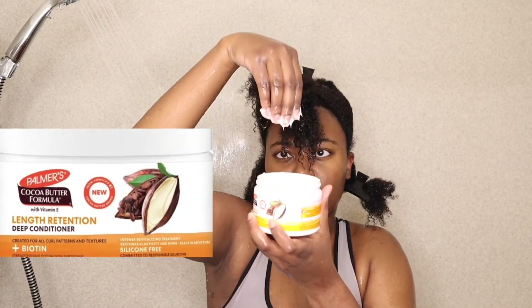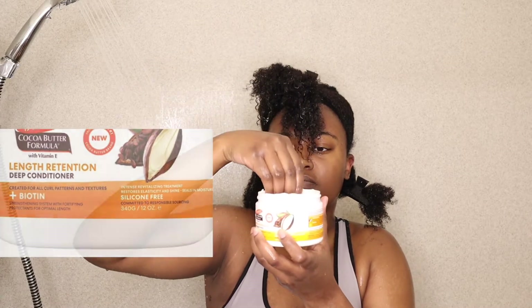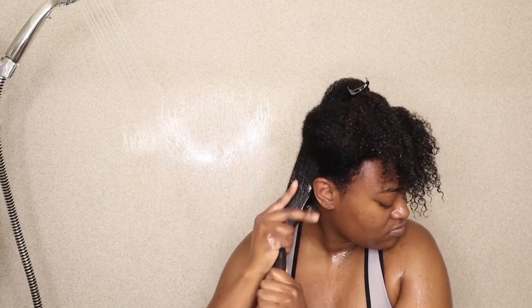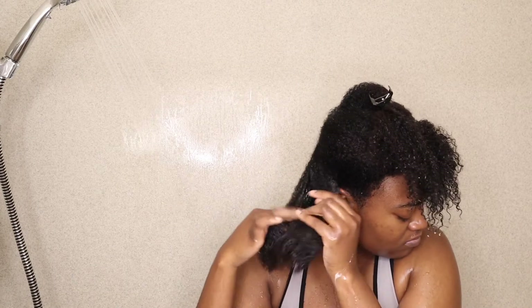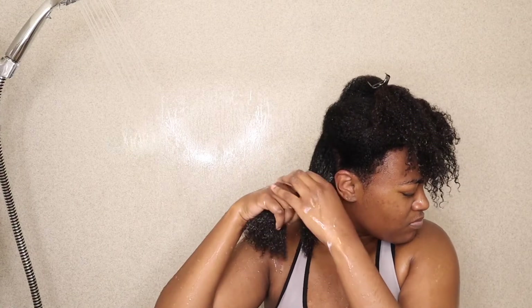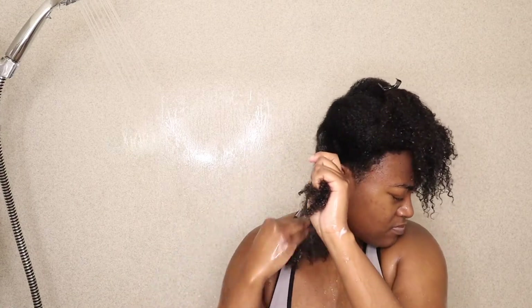Next up, we have the Length Retention Deep Conditioner. This is a silicone free deep conditioner that deeply penetrates to nourish each hair fiber, strengthens to help prevent future damage, moisturizes, detangles and softens, and improves shine and elasticity.